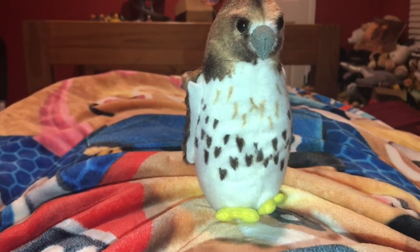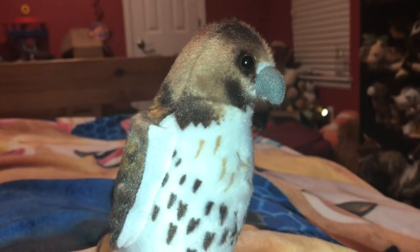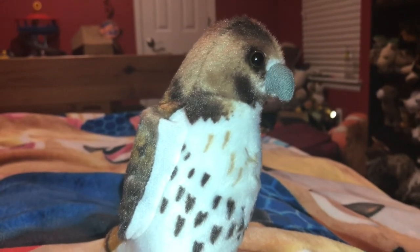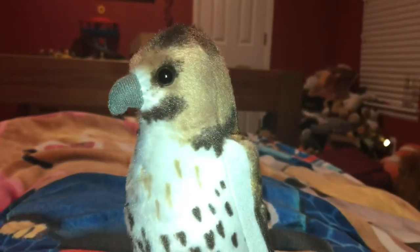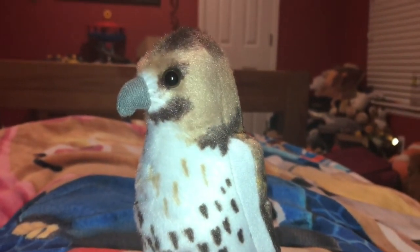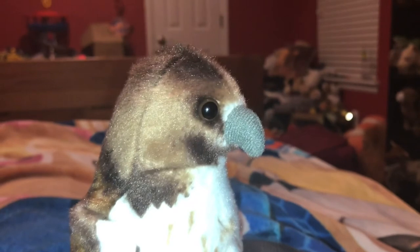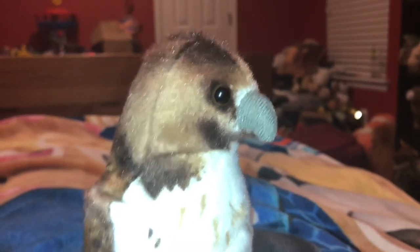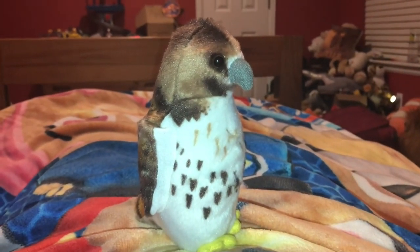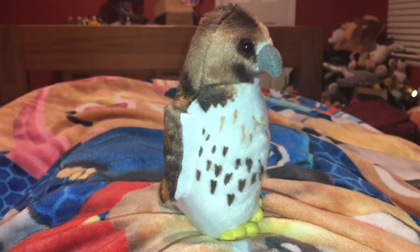Owls compete with red-tailed hawks for nesting sites. The wingspan of a red-tailed hawk is 3.4 to 4.8 feet long. The maximum diving speed for a red-tailed hawk is 120 miles per hour. Here's a cool red-tailed hawk fact: the eyesight of a red-tailed hawk is 8 times better than a human. The population of the red-tailed hawk is 2 million, and the population is increasing, which is good.